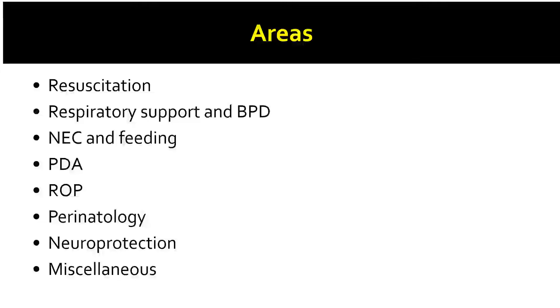Today we will be discussing some important recent research, which is important for your fellowship exam and also for understanding how research has influenced our clinical practice. I shall try and discuss this under different areas in neonatology, starting from the birth of a preterm baby, the neonatal resuscitation domain, followed by respiratory support and newer concepts in the prevention and treatment of bronchopulmonary dysplasia. We shall also be discussing about newer advances in NEC and enteral feeding, PDA, ROP, perinatology — newer concepts in preventing prematurity from the antenatal and antepartum perspective — neuroprotection, and some miscellaneous areas.